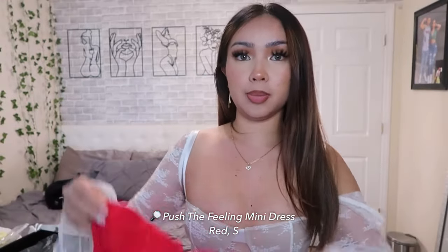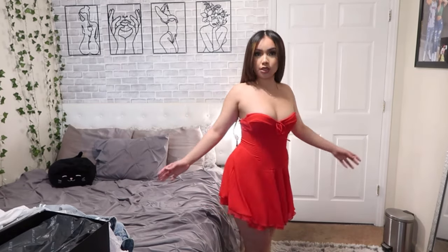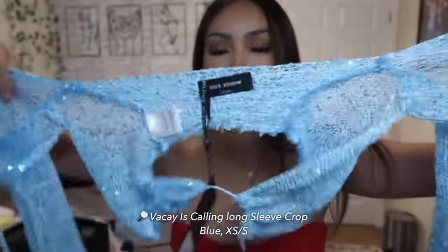For my next item I got this cute little red dress — I'm obsessed. Here's the dress on. I normally don't wear red but this dress is just so gorgeous. It's also very flowy. I love how the top part of the dress is like a corset looking top, and the bottom is flowy.